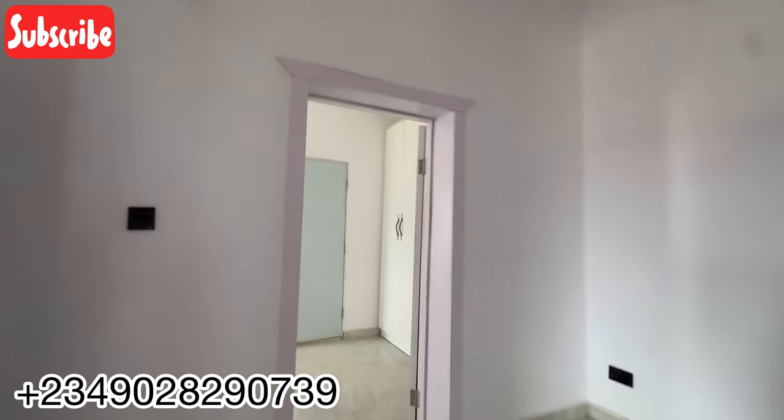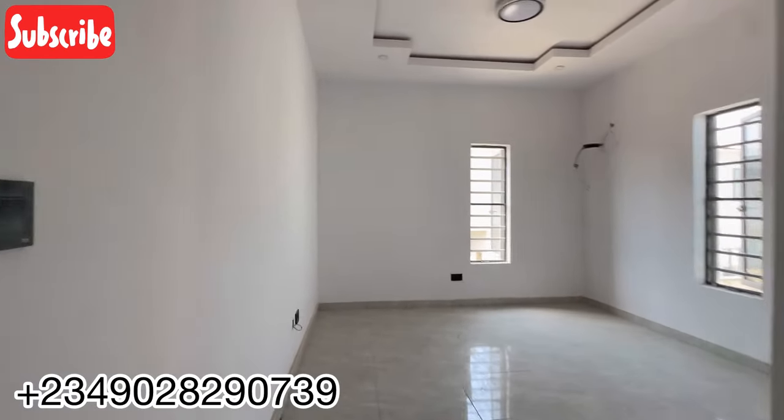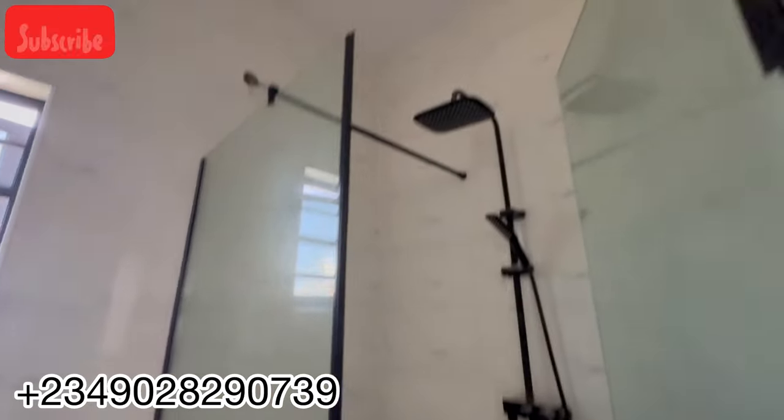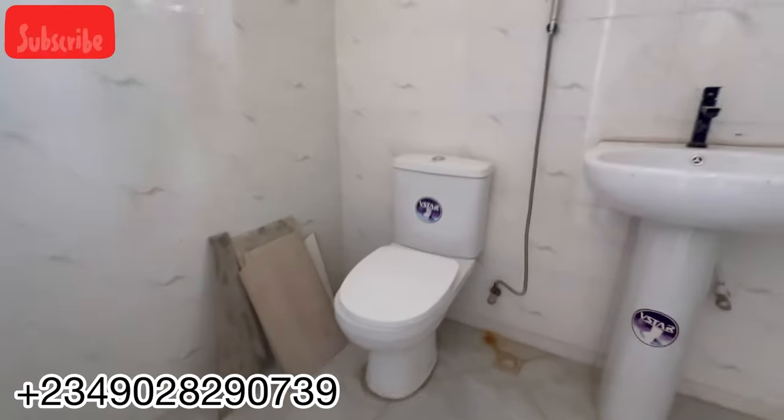Here's one of the bedrooms — a very fine chandelier here. See the space and the wardrobe. This house is very special — don't waste time, start calling me. See the space in this room. Let me open up and show you the toilet and bath — also very spacious. There's a shower, and you can see the WC and the sink. It also comes with a water heater.